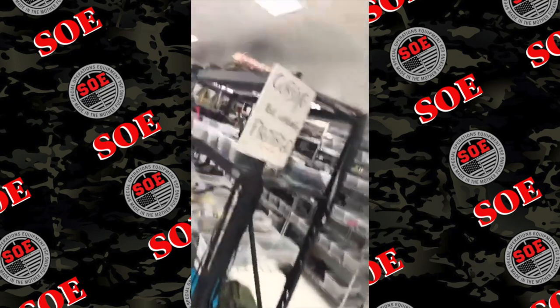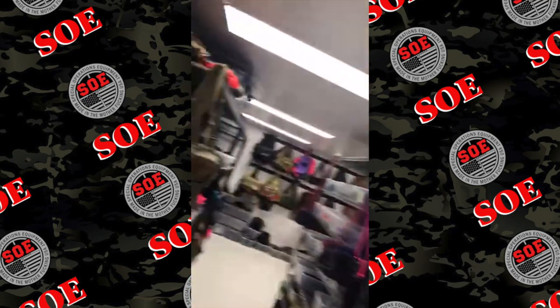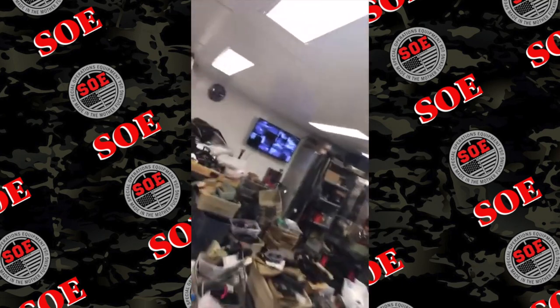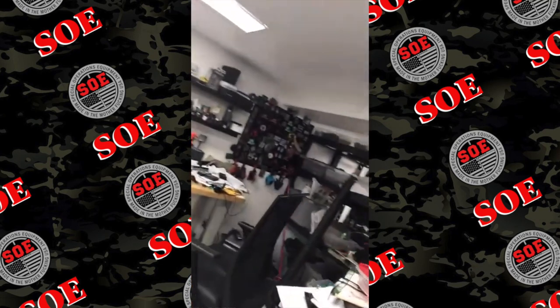Something else to look at is non-soy fed. When you hear about egg allergies, a lot of times people aren't actually allergic to eggs — they're allergic to soy, which they feed the birds.